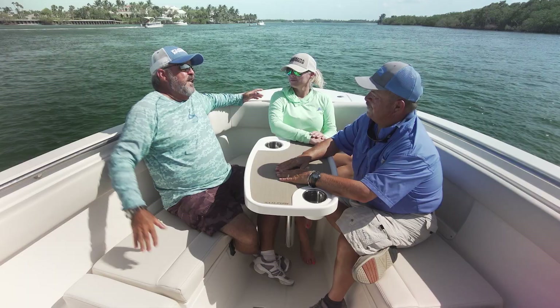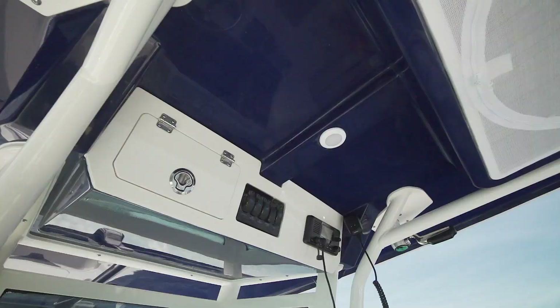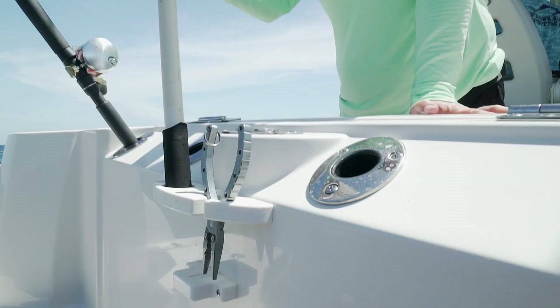When we started out today, I said that Sailfish really takes a lot of time to try and improve little things on a boat. And you can really tell when you look around this boat compared to the old 27 that they listen to what the people want. It's really evident all over this boat.